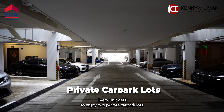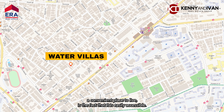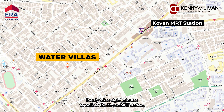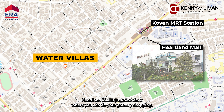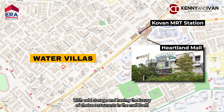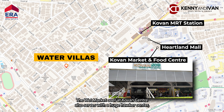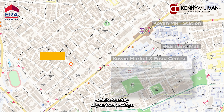Every unit gets to enjoy two private car park lots just right at your doorstep. Water Villas is a convenient place to live — it is easily accessible, taking only eight minutes to walk to the Kovan MRT station, where you can be connected to town in under 20 minutes. Heartland Mall is just next door where you can do your grocery shopping with Cold Storage, and enjoy the luxury of choice restaurants in the mall itself. The wet market over at Kovan Centre also comes with a huge hawker centre, definite to satisfy all your food cravings.